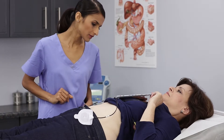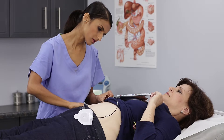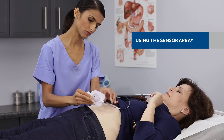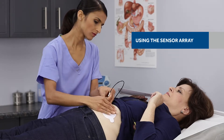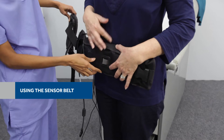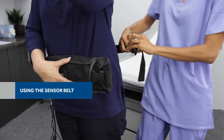Upon arrival to your physician's office, one hour after you have completed ingesting the PEG solution, you will be ready to ingest your PillCam Colon capsule. If the sensor array is being used, it will be attached to your abdomen with adhesive pads — this device enables the capsule to communicate with the recorder. If the sensor belt is being used, it will be connected over your clothing and around your waist.